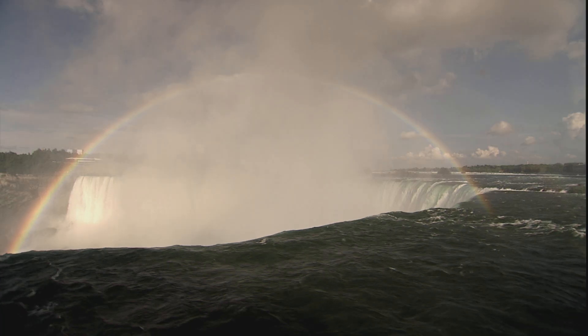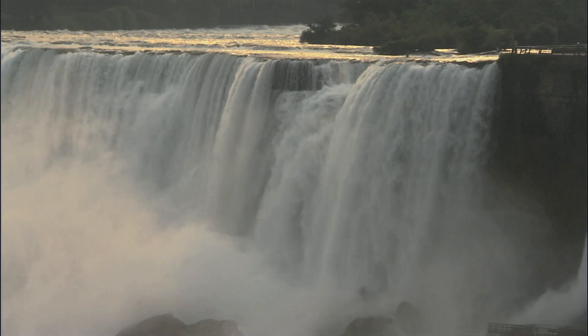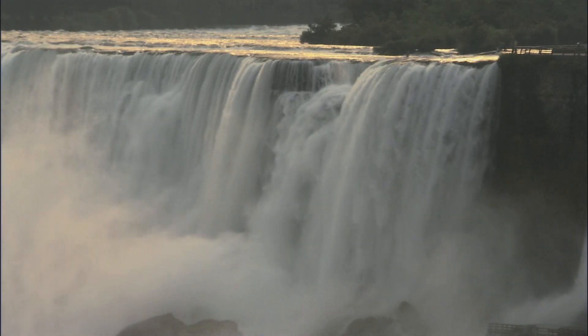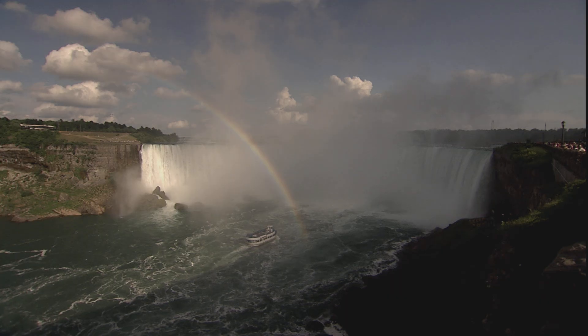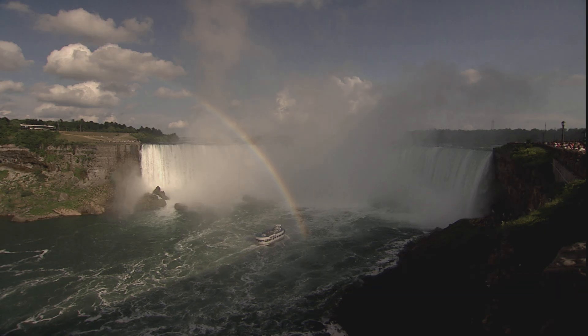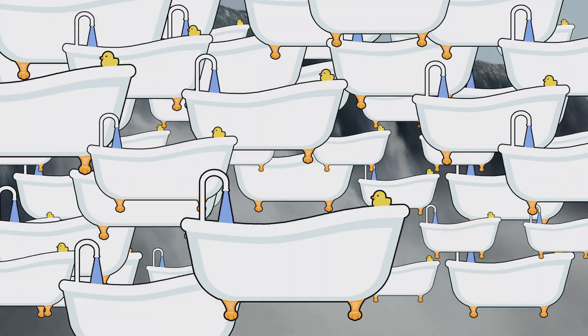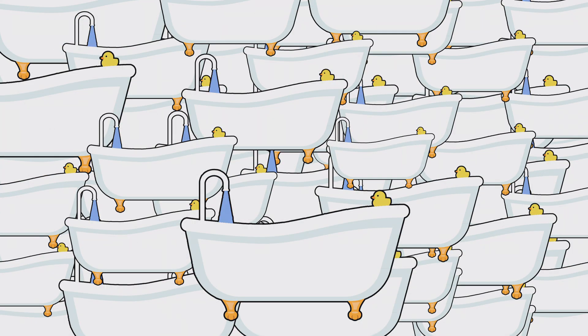Niagara Falls isn't famous for being the tallest waterfall in the world. In fact, there are about 500 that are taller. What makes Niagara Falls so impressive is the amount of water that's flowing over it every day. Niagara has the highest flow rate of any existing waterfall in North America. In the summer, more than 168,000 cubic meters of water go over the crest line of the falls every minute. That's enough to fill 13,000 bathtubs every second.